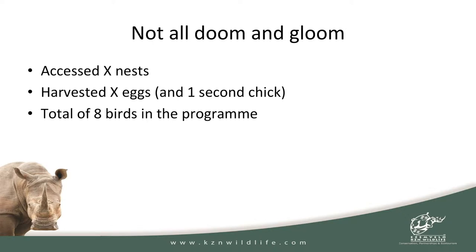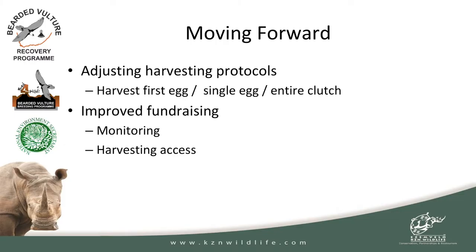But it's not all doom and gloom. In terms of nests we've actually accessed: some we've partially accessed because you get there and can't get into the nest itself; others we've managed to harvest successfully from. We've brought in a total of about 12 eggs and one second chick — that happened because when the climber got down, both the first and second eggs had already hatched. Today we've got a total of eight birds into the program. Not quite where we wanted to be, but that's the result of some of these challenges. Moving forward, we're looking at adjusting the harvesting protocols: do we harvest the first egg, do we harvest just a single egg, do we take the entire clutch? These are the realities we have to grapple with if we want to see this program succeed.